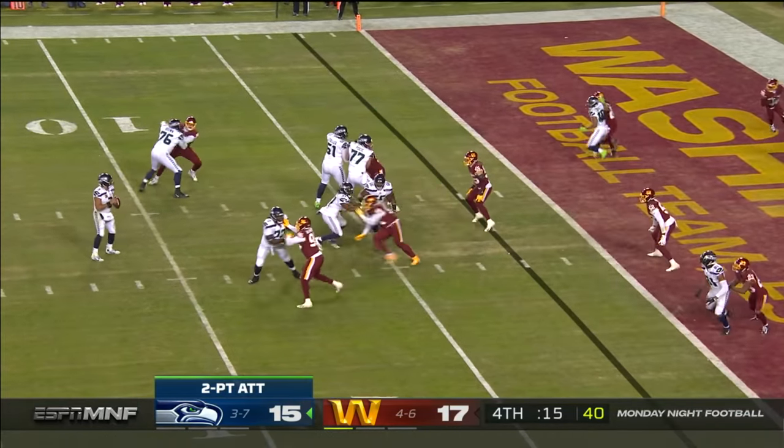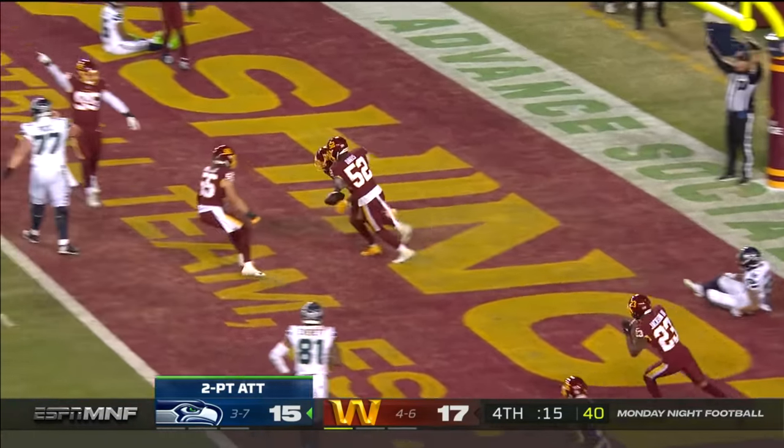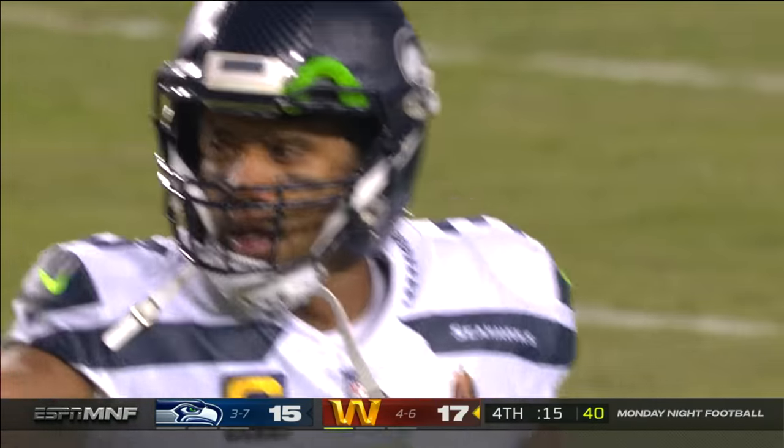Wilson with all sorts of time. Throws. And it is intercepted. Intercepted. Kendall Fuller will seal the game for Washington — and maybe the season for Seattle.